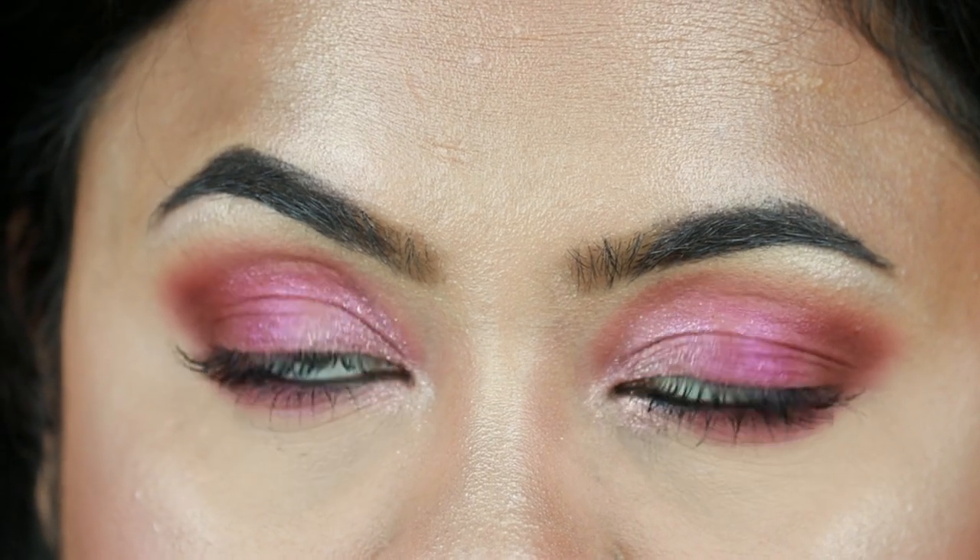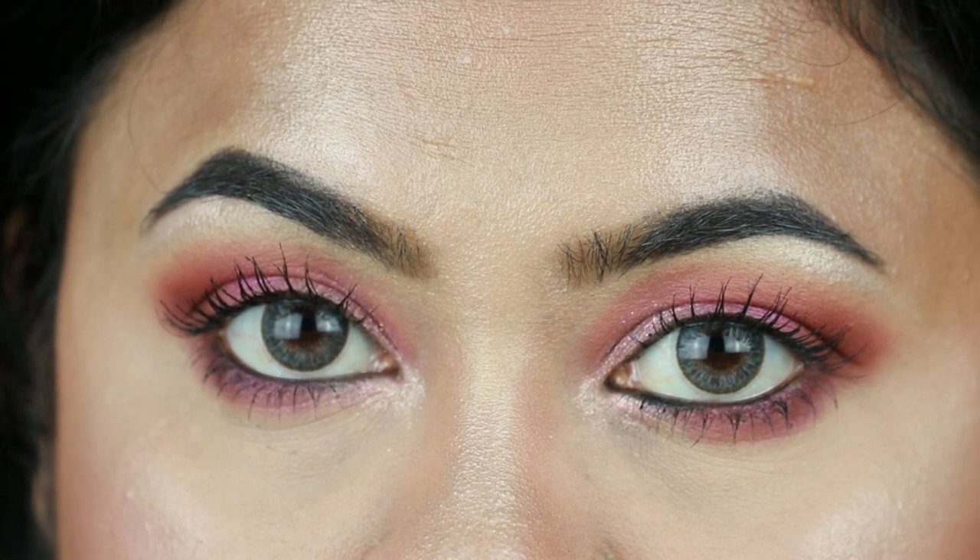Hey guys, welcome to my channel and thank you so much for stopping by! In today's video I'm going to create this look using so many Flower Beauty products. Flower Beauty was launched in India a couple of months ago and I haven't seen many people talking about this brand. I have tried their lipsticks and setting spray and I am super duper impressed so far.